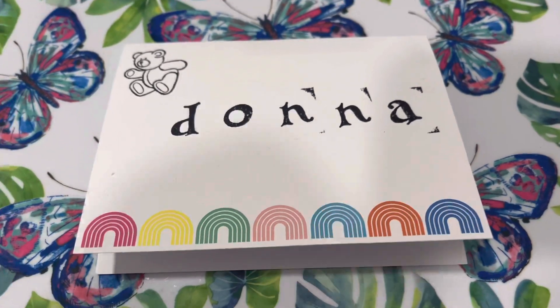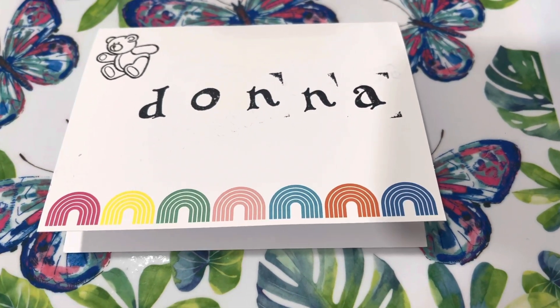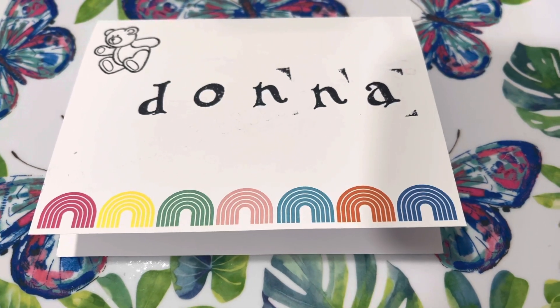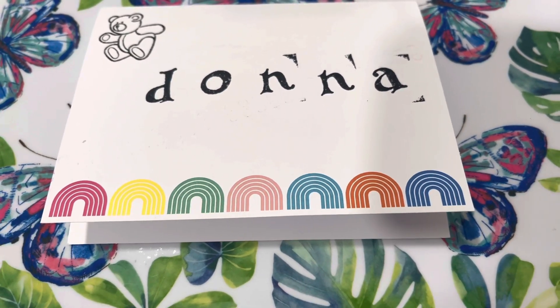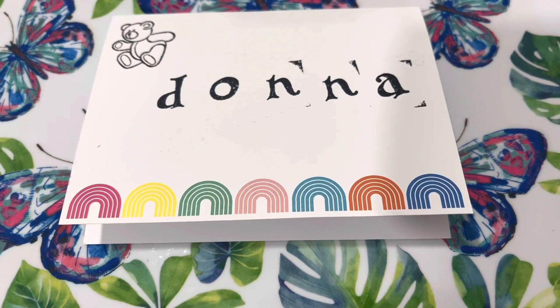Hey friends, welcome back to Kimmy's Kitchen and more. I hope you are having a wonderful Friday and a wonderful start to your weekend. It's Friday, so that means it is hashtag Fun Card Friday — an open collaboration hosted by Tony over at Creative Chica Halls and Crafts, as well as Kelly over at KS Designs.